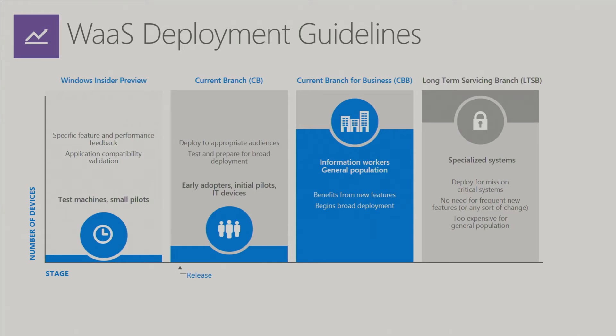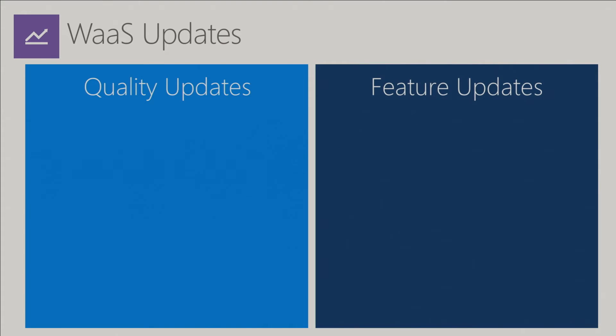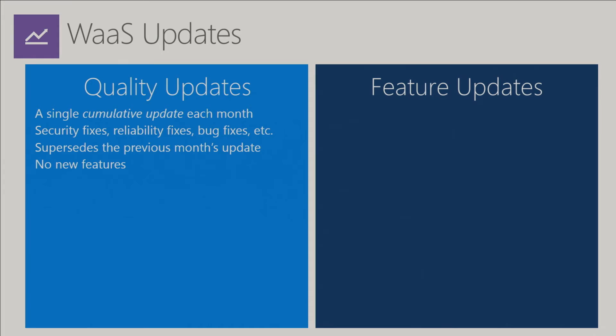Within each increasing ring in your environment — Windows Insider Preview, Current Branch, Current Branch for Business, and then hopefully a small if non-existent portion running Long-Term Servicing Branch — there are two types of updates Windows releases: quality updates and feature updates. The quality update is that single cumulative update each month containing security fixes, bug fixes, reliability fixes, superseding the previous month's updates.